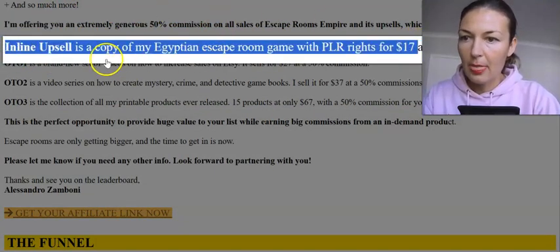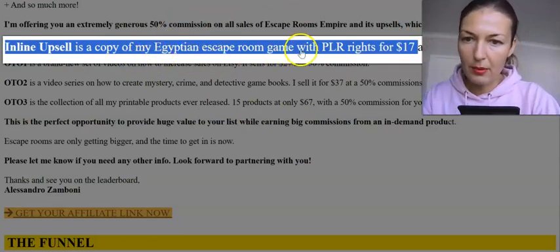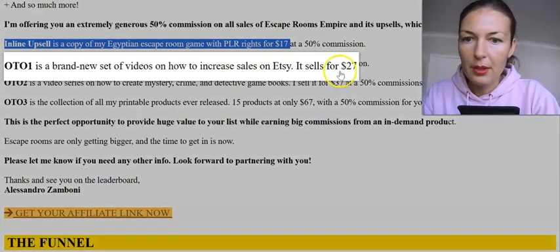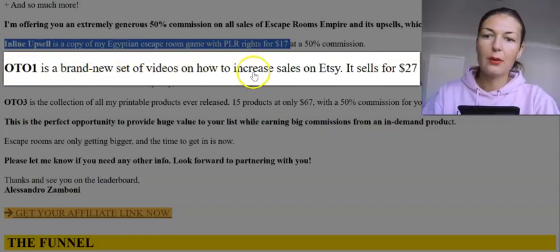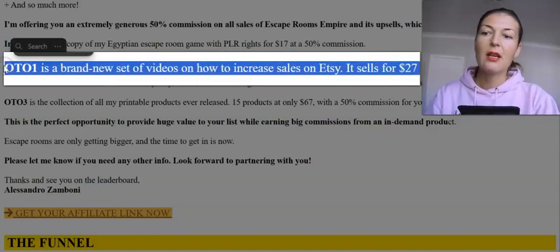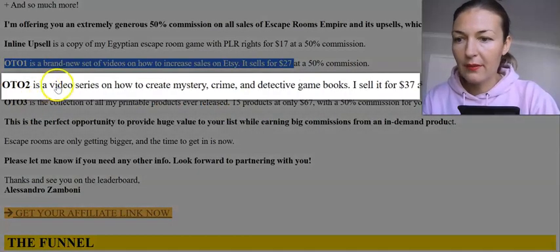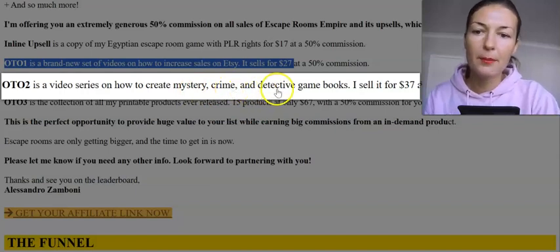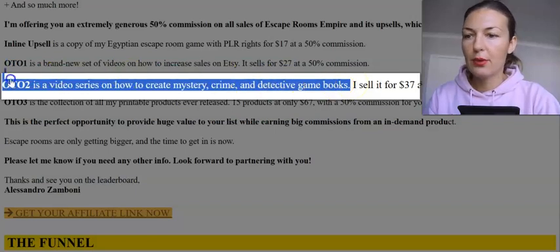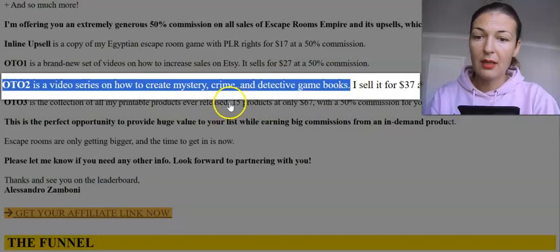This bump is a copy of his Egyptian escape room game with PLR rights, so you can resell it. Then OTO number one is a brand new set of videos on how to increase sales on Etsy — it goes nicely in line with the front end — for $27. OTO number two is a video series on how to create mystery crime and detective game books, which you can also sell on Etsy or Amazon Kindle KDP.